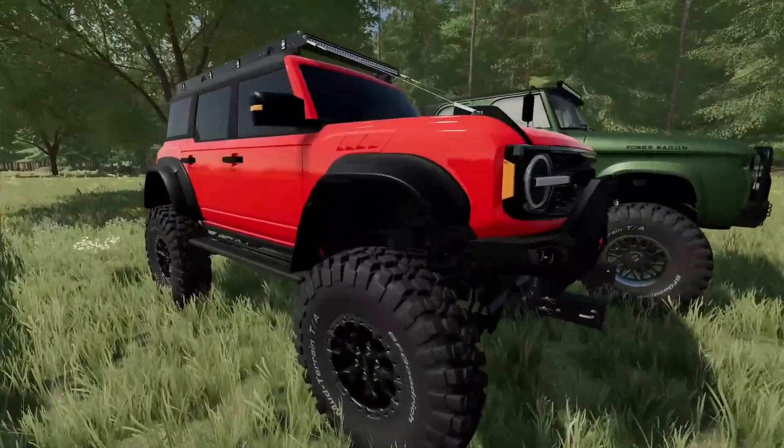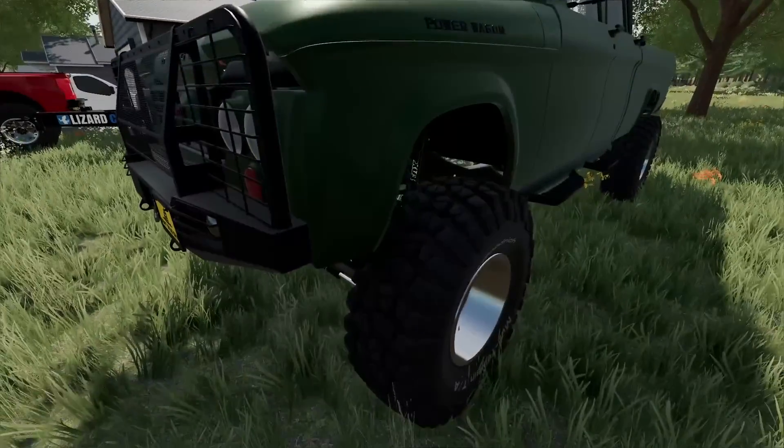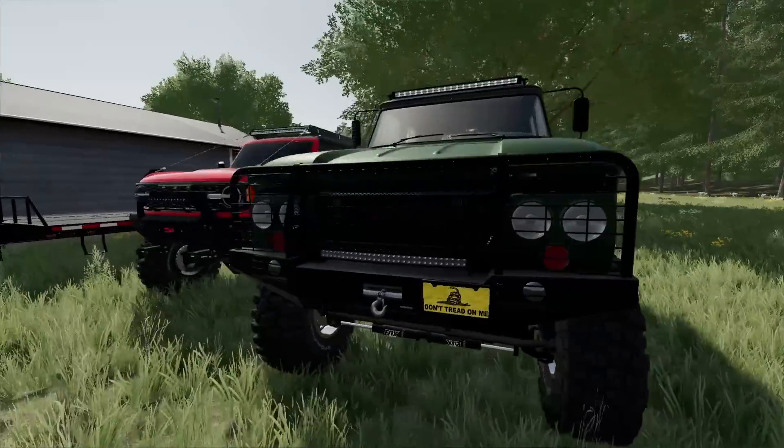Along with that, we got a Ford Bronco that is, of course, well, I'll lift it up, and then a Dodge Power Wagon on some big old TIS rims, along with some BF Goodridge tires. So it should be a good trip.